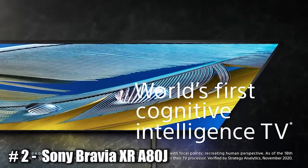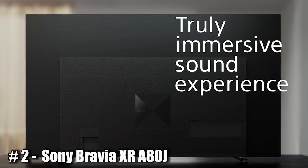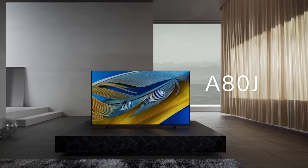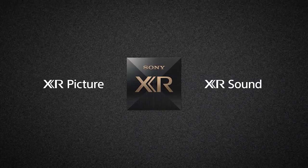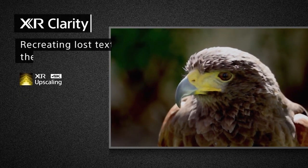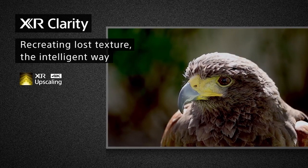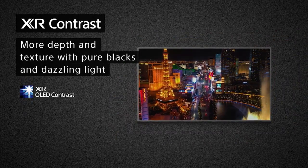Number 2: Sony Bravia XR A80J. The Sony Bravia XR A80J is a high-end television that is part of Sony's 2021 lineup of TVs, available in a range of sizes including 55, 65, and 75 inches. One of its main features is Sony's proprietary Cognitive Processor XR, which uses artificial intelligence to optimize picture and sound quality. The TV also has a Triluminos display, which provides a wide color gamut and enhanced contrast, as well as support for high dynamic range (HDR) content.